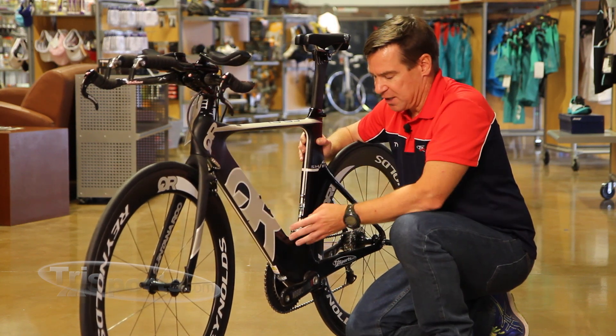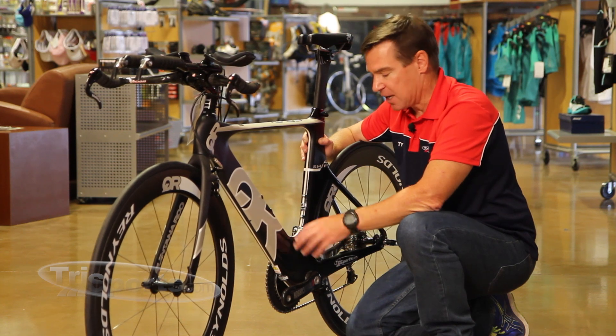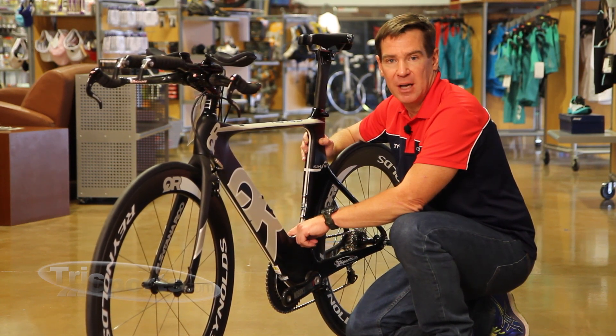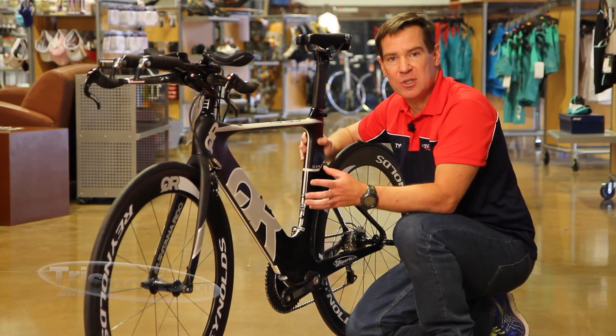It works with this offset down tube. If you look at the down tube from the top, you'll see that the down tube actually sits to one side of the bike — it's not perfectly centered. This also improves frame stiffness because it's closer to the drive side of the bike, closer to the crank set, which improves climbing performance out of the saddle.